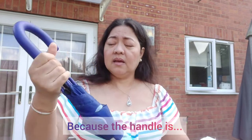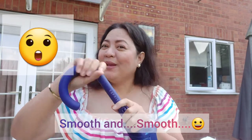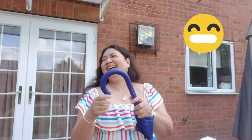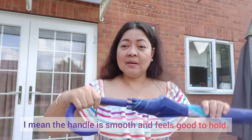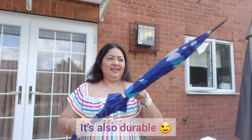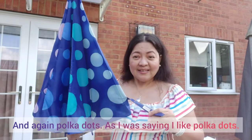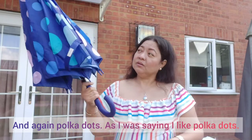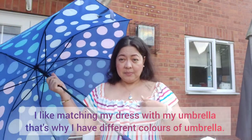Esprit again. I really like the Esprit brand of umbrella kasi yung handle niya, madulas — masarap hawakan. At matibay. Kaya favorite ko ang Esprit na umbrella. And again, polka dots, dahil sabi ko nga mahilig ako sa polka dots. Ang ganda rin. Mahilig kasi ako magmatch ng umbrella sa damit ko.